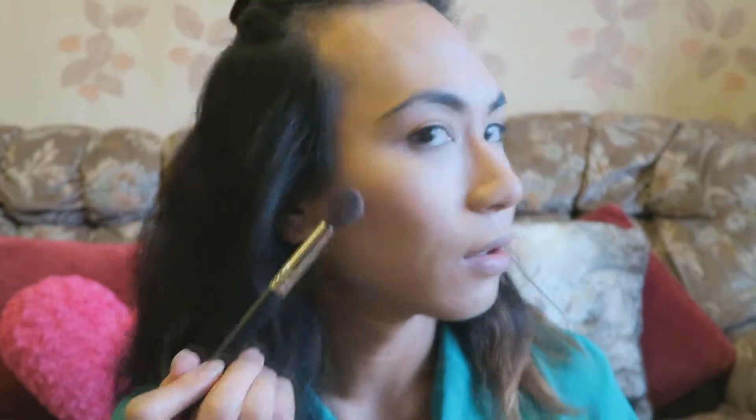Look at that glow — really glowing! I'll be applying some on the cupid's peak and right below the bottom lip.